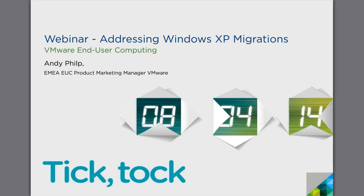Hello, and welcome to the latest edition of the 2013 VMware End-User Computing Webinar Series. My name is Andy Philp. I'm the Product Marketing Manager for End-User Computing at VMware, and it's my pleasure to present this webinar around Windows 7 XP migration.